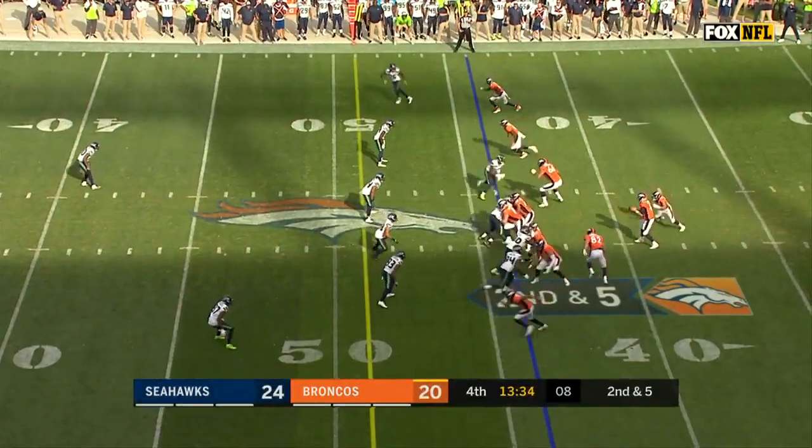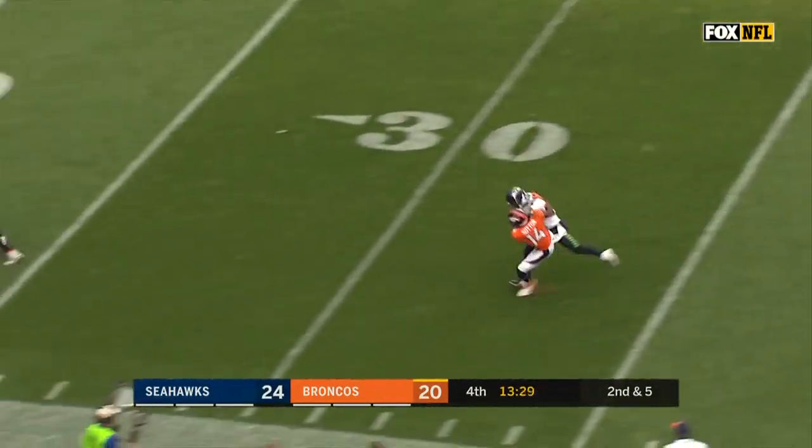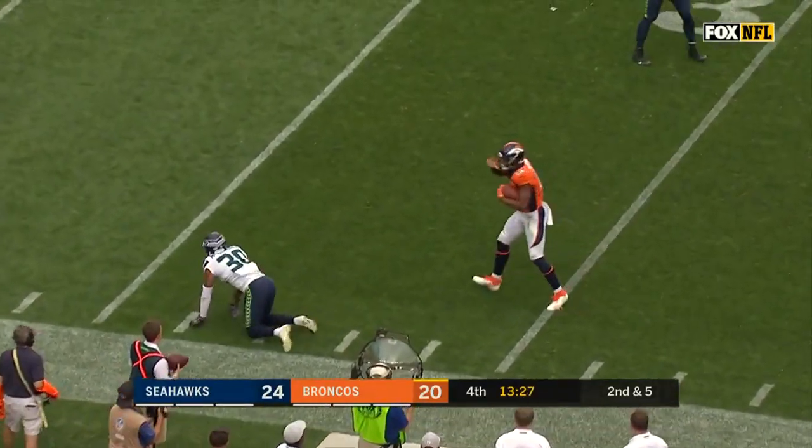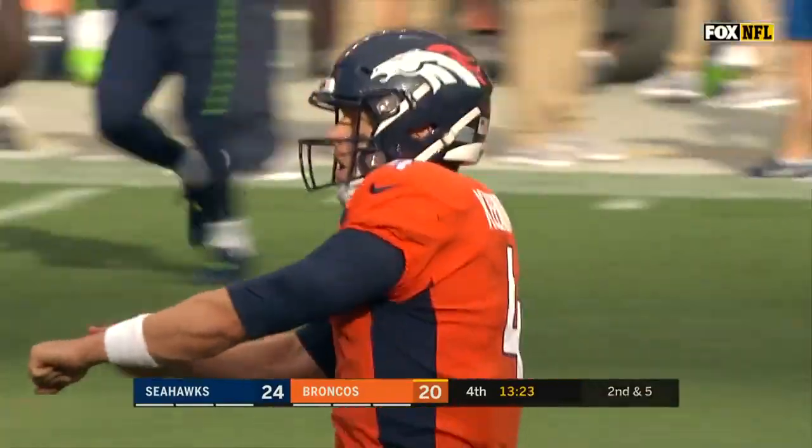57 yards on 10 carries for Lindsey. Play action and the pass — wide open, and a completion to Cortland Sutton. And the rookie Sutton, out of SMU, gets a first down into Seattle territory.